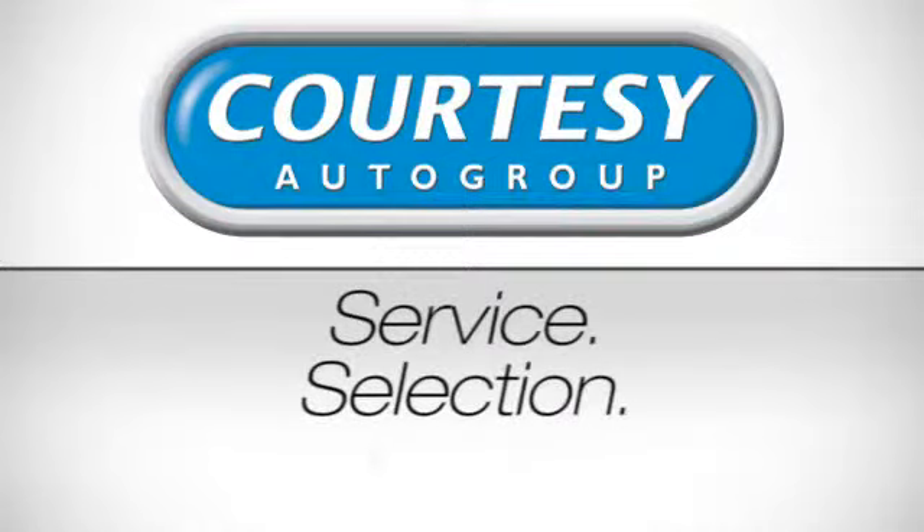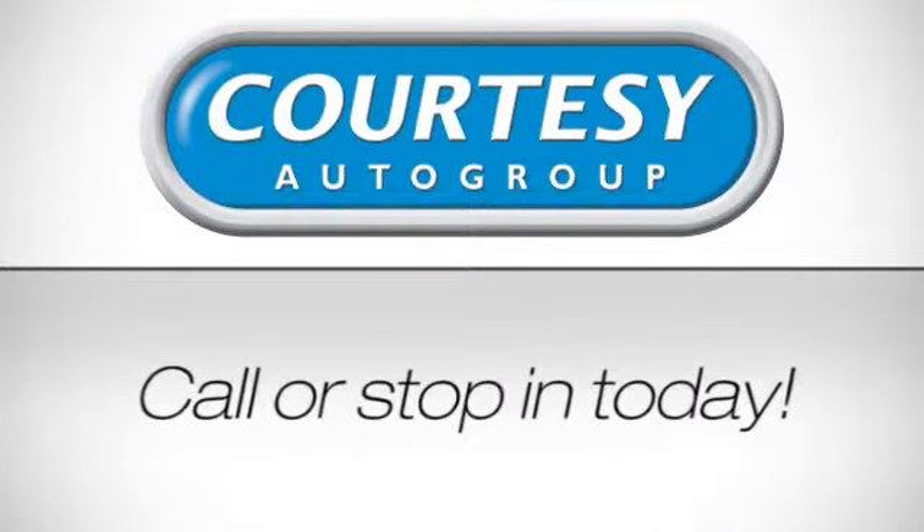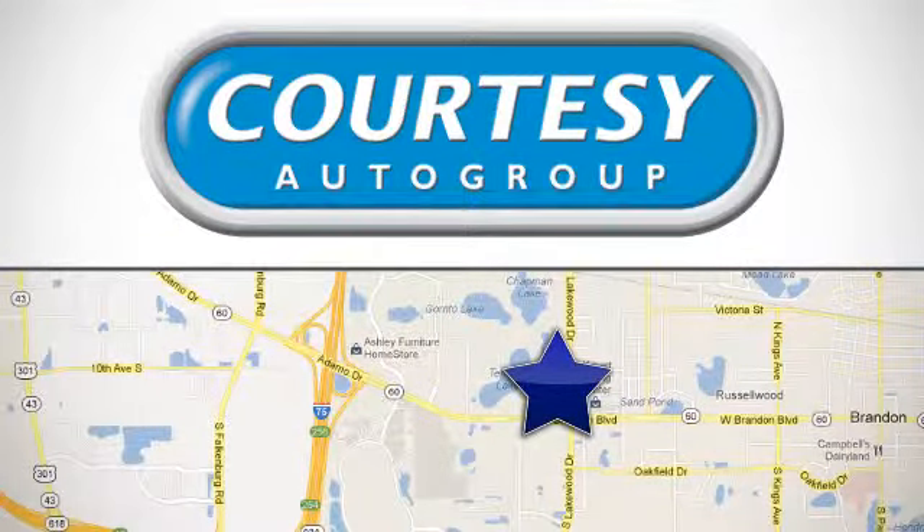Service, selection, value. Only at Courtesy Kia Brandon. Call or stop in today. We're conveniently located at 1728 West Brandon Boulevard in Brandon, Florida.